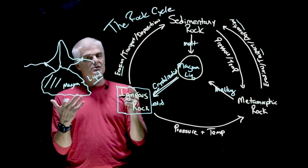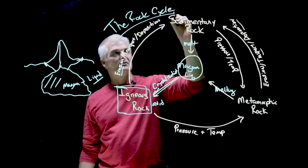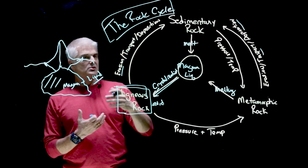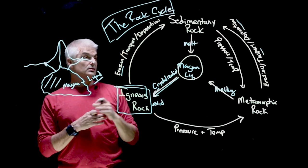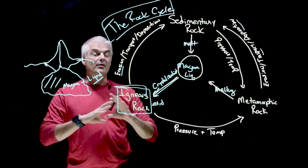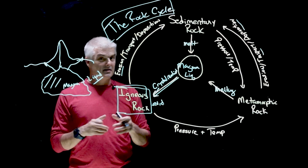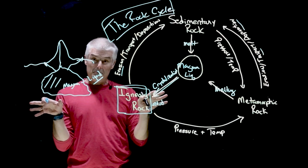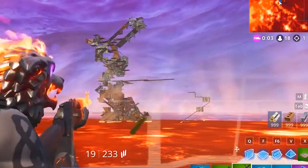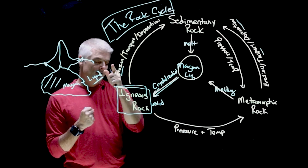It all starts as liquid rock underneath the surface of the earth, then it turns into an igneous rock and things happen from there. This is called the rock cycle — the process rocks go through over thousands and millions of years to create the rocks, minerals, and things that we see and use every day. Super simple: it starts with boiling, churning, super hot liquid rock which we call magma. We'll see you in class!